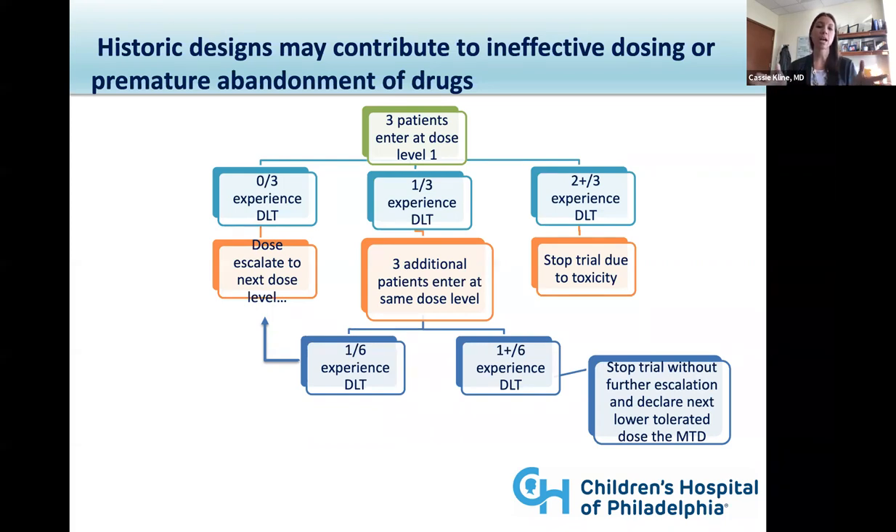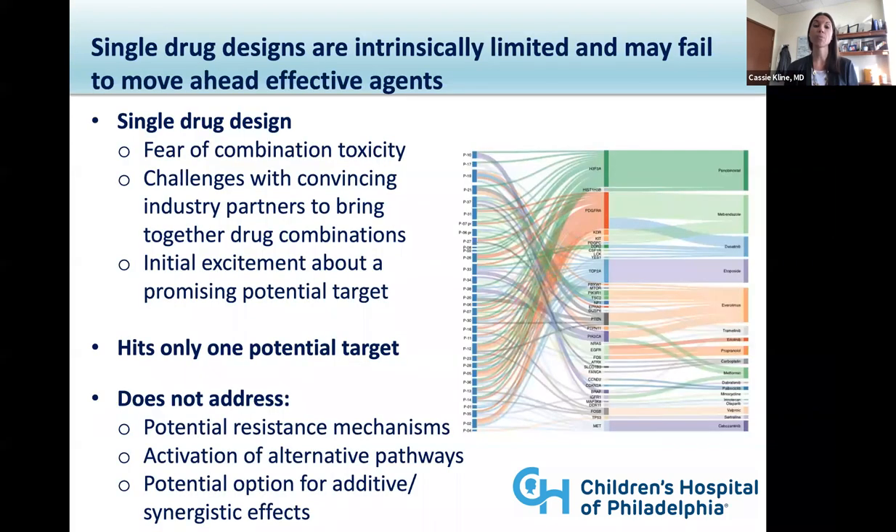Dose-limiting toxicities are defined according to protocol criteria about what is and what is not an acceptable toxicity with a new drug. They are many times organ-based and can be drug-specific. Ultimately, the goal is that no more than about 17% of patients within any dose level has a DLT experience. You start with three patients; if zero of three have a DLT, you escalate. If one of three has one, you enroll three more. If two or more out of three have a toxicity, you decrease the dose or potentially stop the trial.